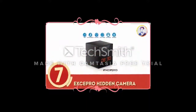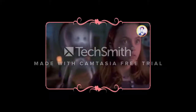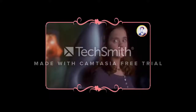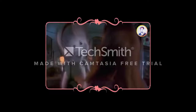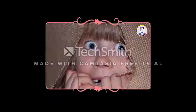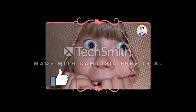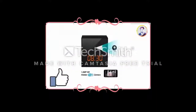Number 7: Exapro Hidden Camera. Feel like there's something fishy going on in your home when you're not around? Maybe you're trying to trick a ghost into thinking it's not being photographed so you can snag your own paranormal activity. Whatever your reason for keeping an eye on things in your own home, there's the Exapro Hidden Nanny Cam.